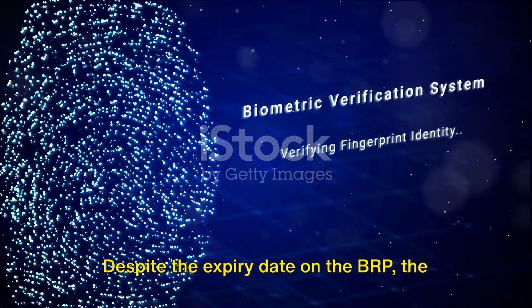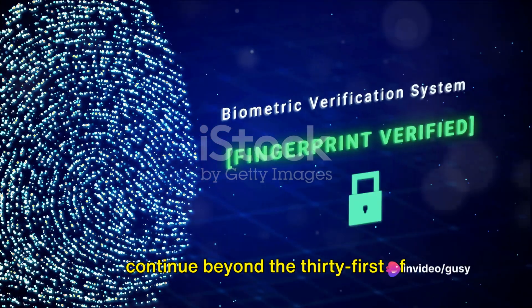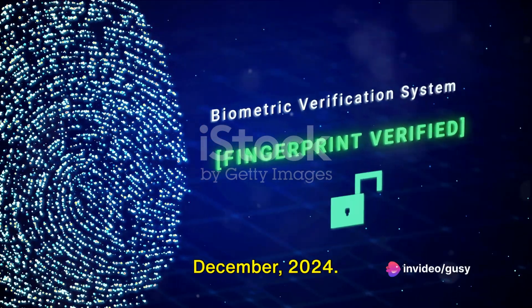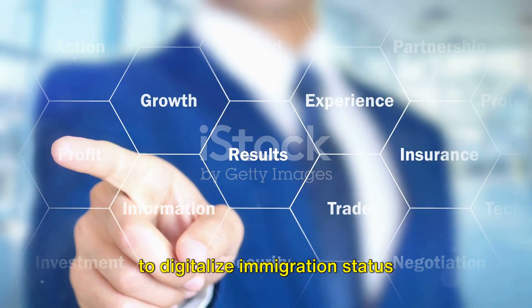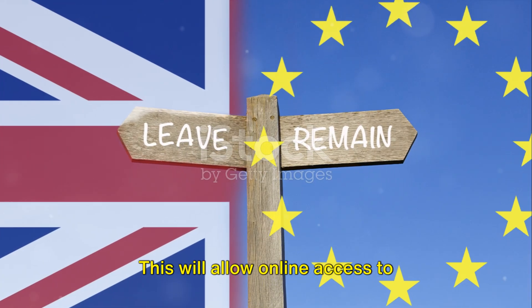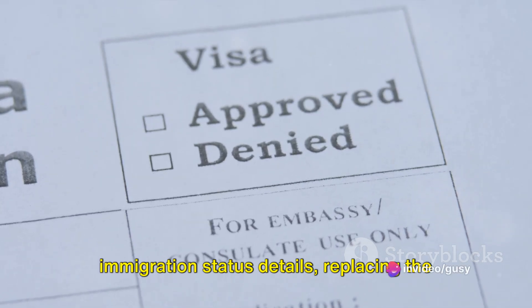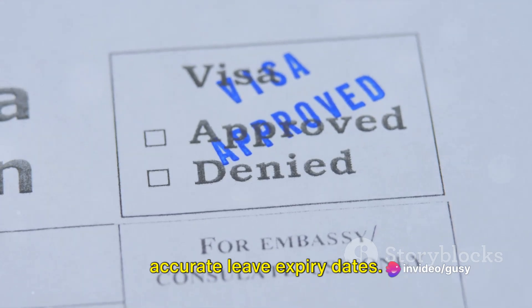Despite the expiry date on the BRP, the permission to remain in the UK will continue beyond the 31st of December 2024. This is because the UK Home Office plans to digitalize immigration status information by the end of 2024, allowing online access to immigration status details, replacing the need for physical BRP cards and providing accurate leave expiry dates.